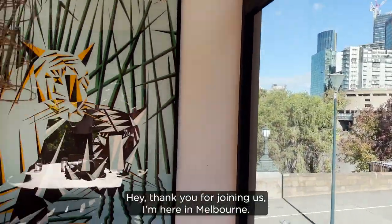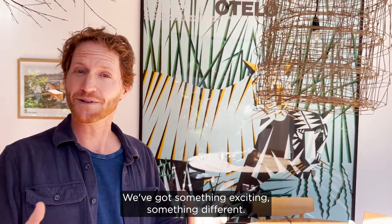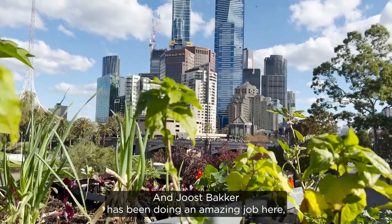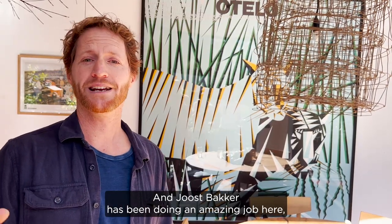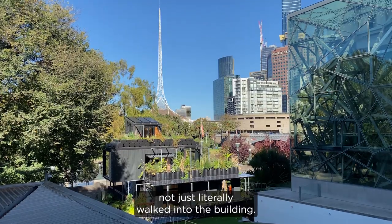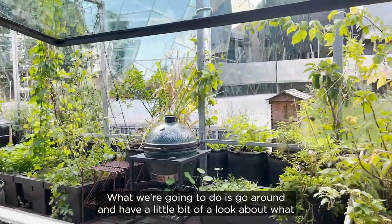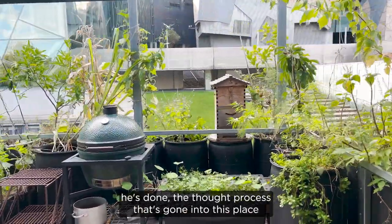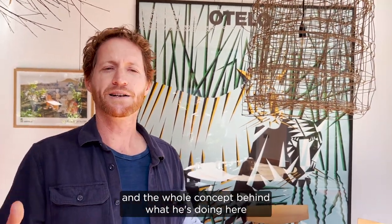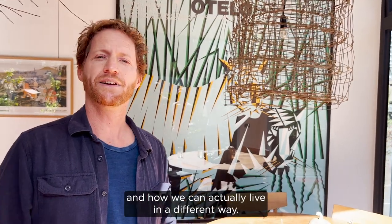Hey, thank you for joining us. I'm here in Melbourne and I've got something exciting, something different. We're right in the middle of the city here in Fed Square and Joost Bakker has been doing an amazing job here providing a showcase and inspiration to the world. I've just literally walked into the building and what we're going to do is go around and have a little bit of a look at what he's done, the thought process that's gone into this place, and how we could actually live in a different way.